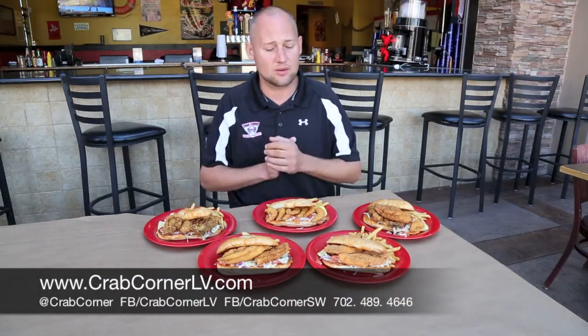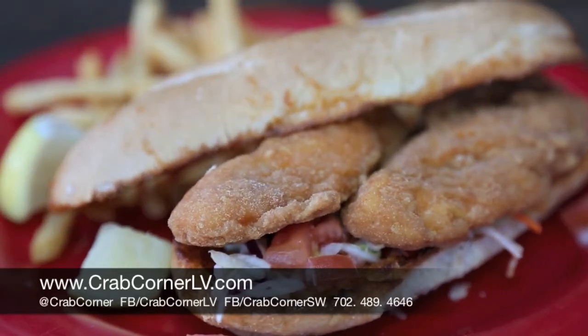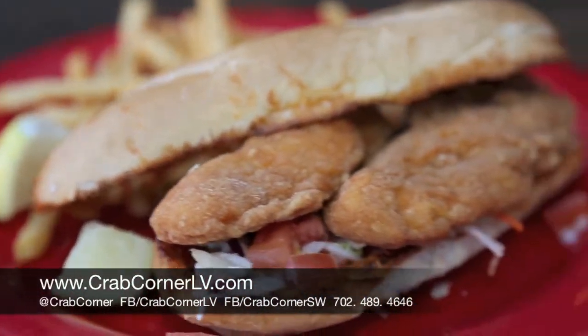You have a couple other options for the person that doesn't like seafood, or the guy in the bunch that wants something different and comes to a seafood restaurant wanting some chicken. We've got that for you too. We've got a chicken tender sandwich here for you guys. Same thing, all the fixings on it — just two chicken tenders fried to perfection and put right on that bun so you can pick it up and eat it.